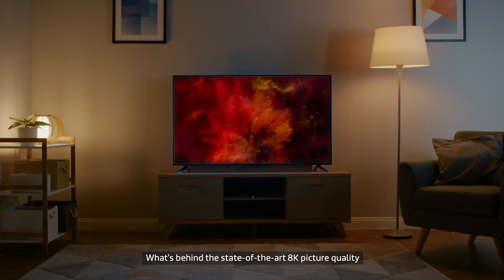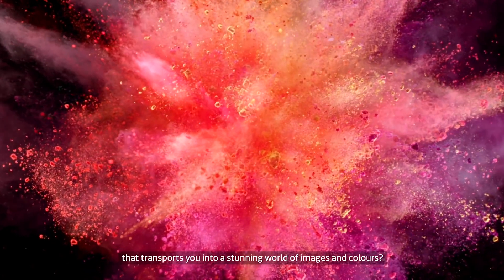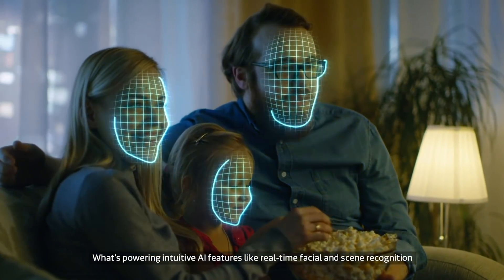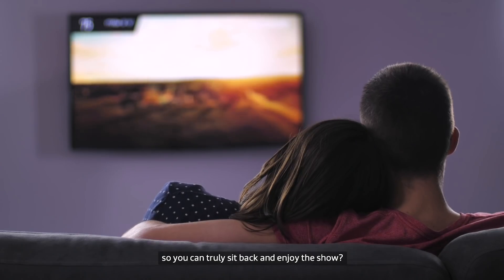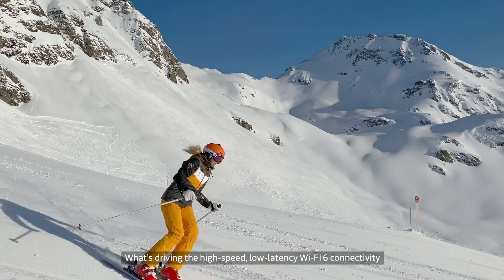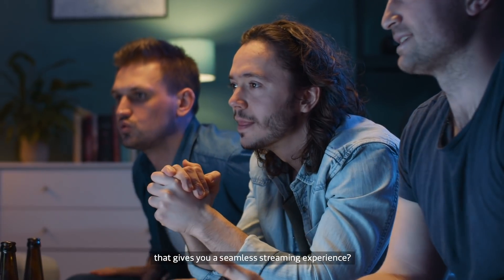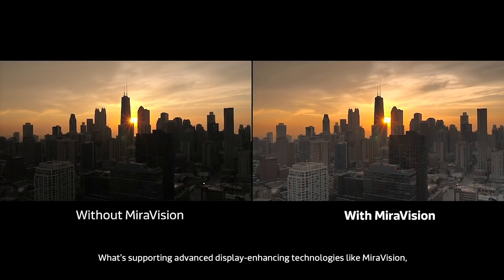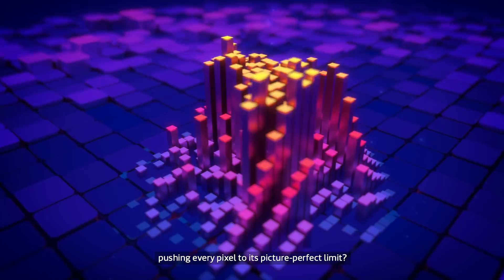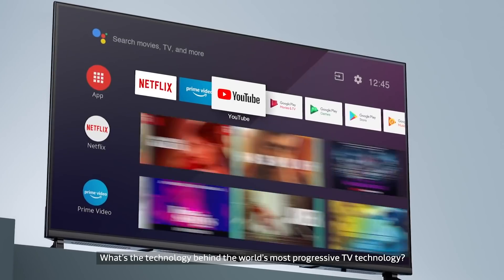What's behind the state-of-the-art 8K picture quality that transports you into a stunning world of images and colors? What's powering intuitive AI features like real-time facial and scene recognition so you can truly sit back and enjoy the show? What's driving the high-speed, low-latency Wi-Fi 6 connectivity that gives you a seamless streaming experience? What's supporting advanced display-enhancing technologies like Miravision, pushing every pixel to its picture-perfect limit? What's the technology behind the world's most progressive TV technology?